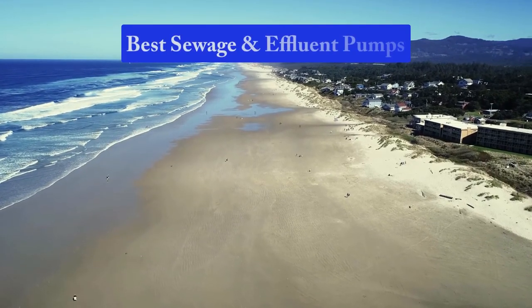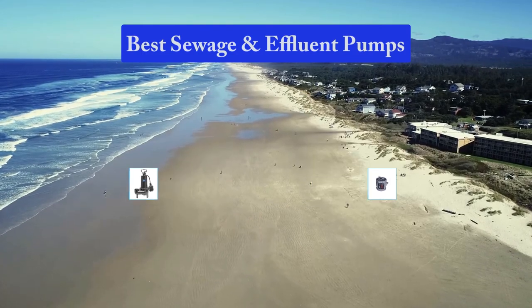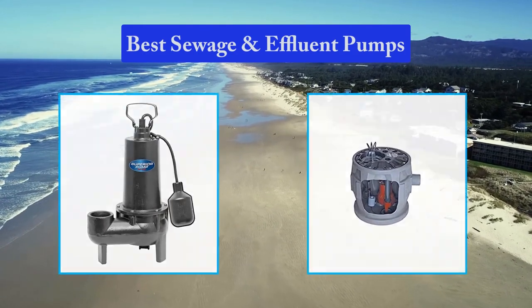Hello guys, welcome back to Top Home Guide. Today I am going to talk in this video about the best sewage and effluent pumps that you should buy.